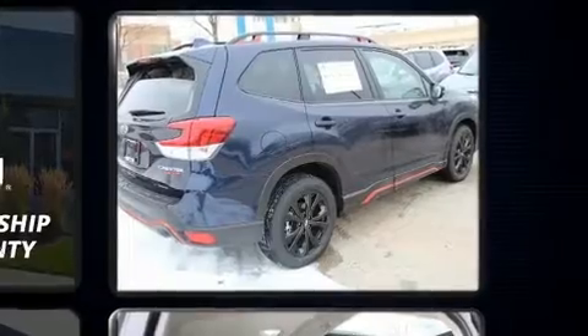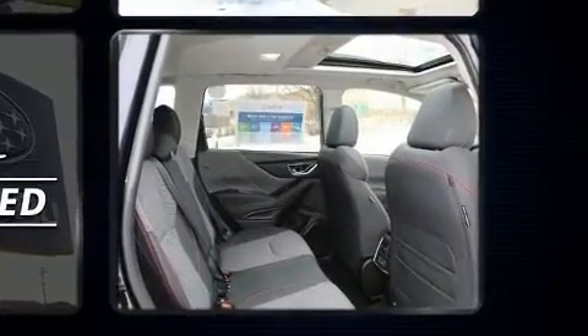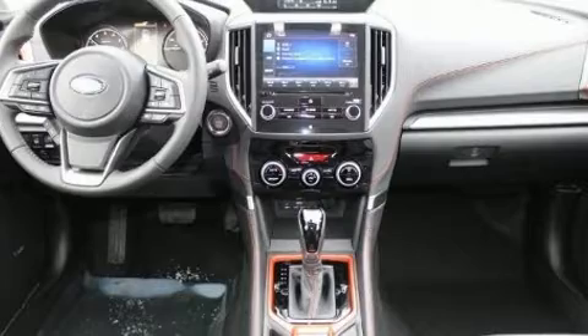Subaru prioritized practicality, efficiency, and style by including a built-in garage door transmitter, power moonroof, a power lift gate, and a blind spot monitoring system.